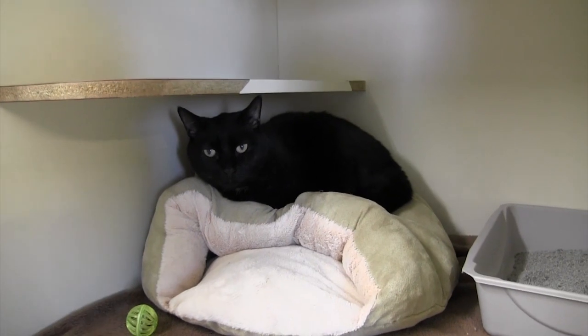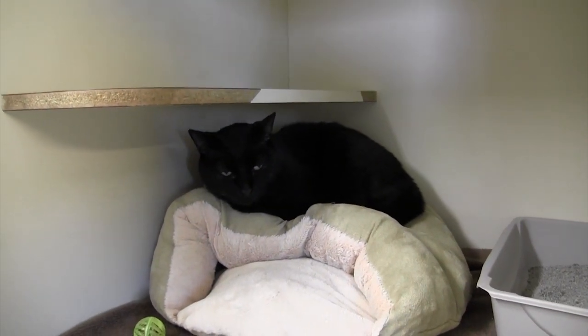This is Sam — he's eight years old. He's an older cat, but he loves people and just lays there all day.